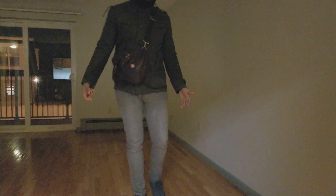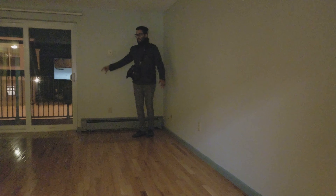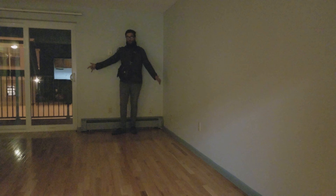So I'm six foot four — I'm a big guy. I'm not sure if you can see how much room there is in here, but it's a pretty big space.